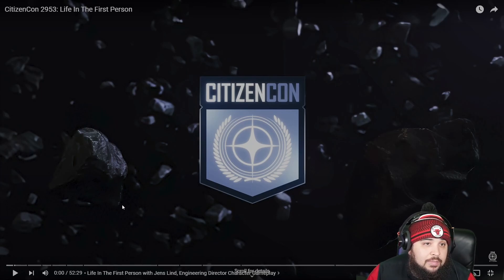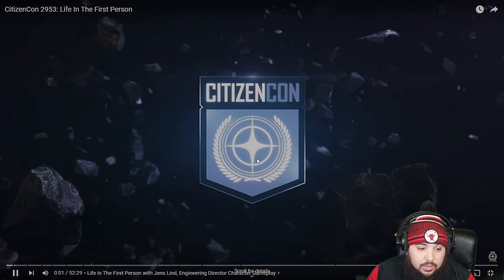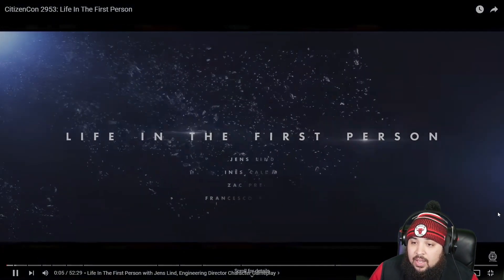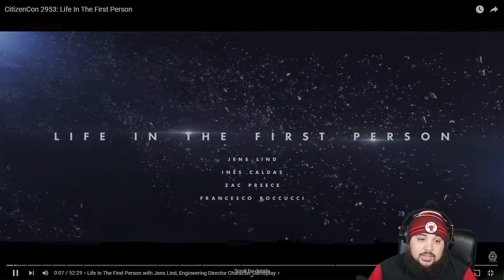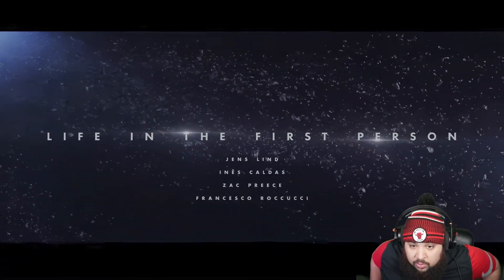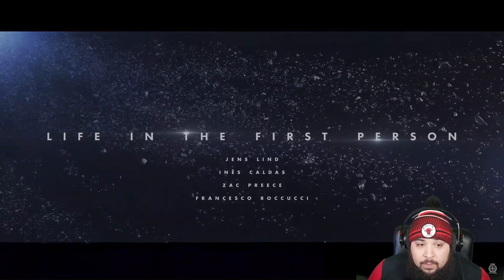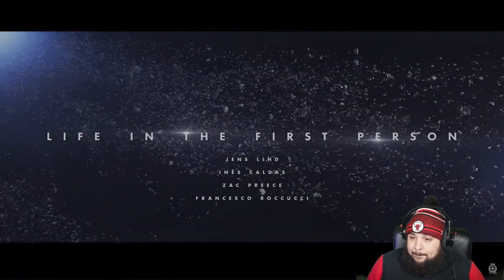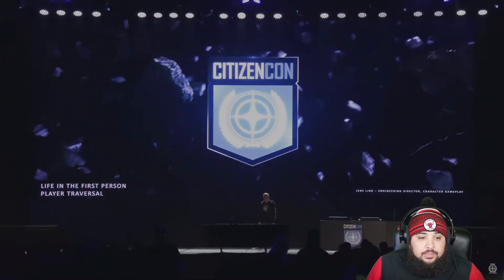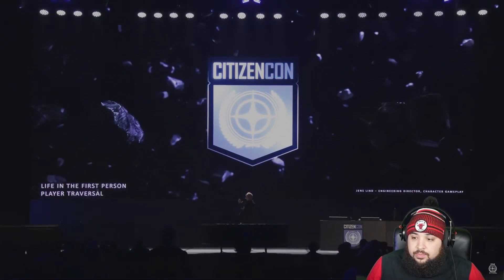We're hopping into 'Life in the First Person,' which is very important to me because I love FPS stuff just as much as flight sim. I think CIG's been doing good so far with the feel of the guns in this game.